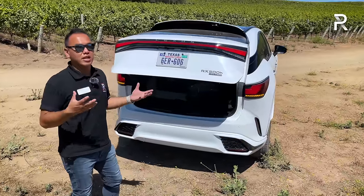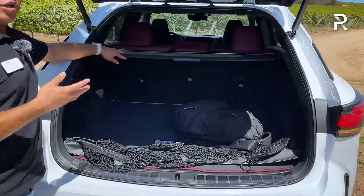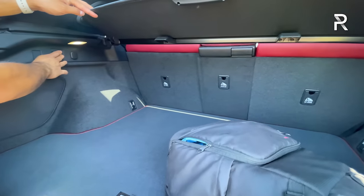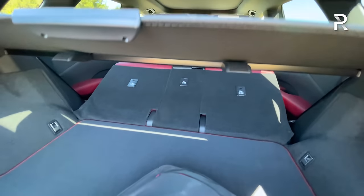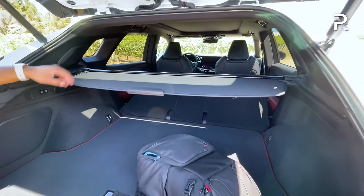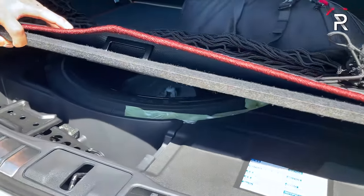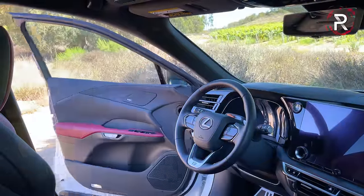Opening up the trunk, Lexus didn't have cargo figures yet, but as a two-row-only model I'd estimate around 40 cubic feet. Folding down the seats — which Lexus offers as a power function via a button — should expand that to just under 80 cubic feet, making this one of the biggest cargo areas in the segment. Underneath the floor there's a temporary spare tire with a jack, so you don't have to deal with a fix-a-flat kit.